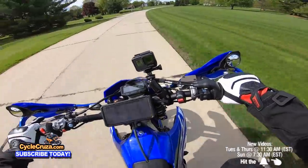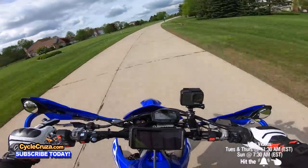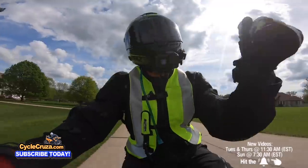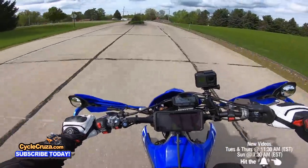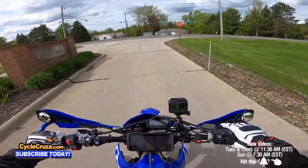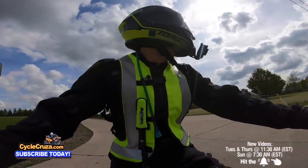That torque right at the bottom — I love it. That's what gives you all the fun and the goodness out here on the streets. Like I said, top end is for the track and for the highway banditos, and that's just stupid and foolish. What you need is torque.